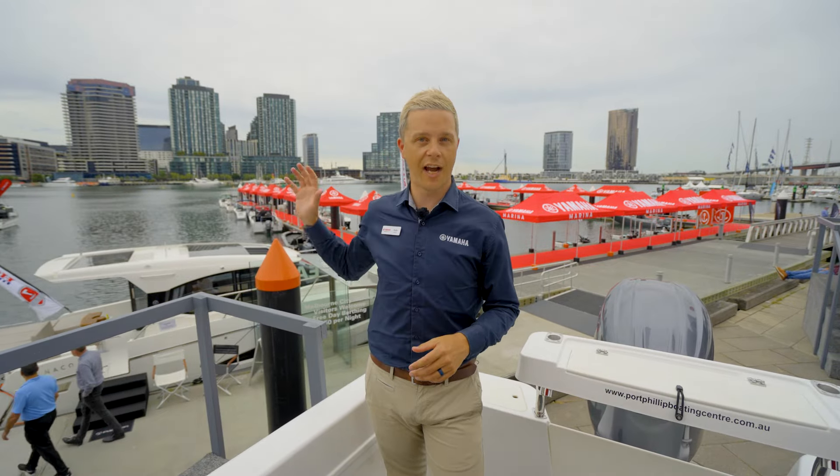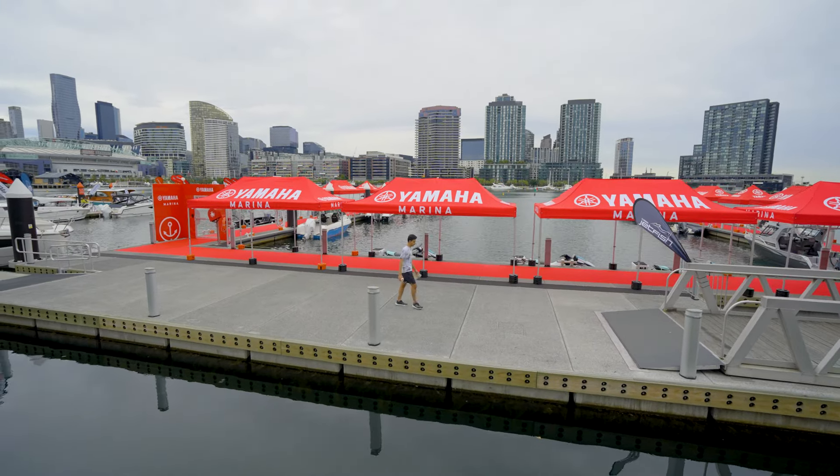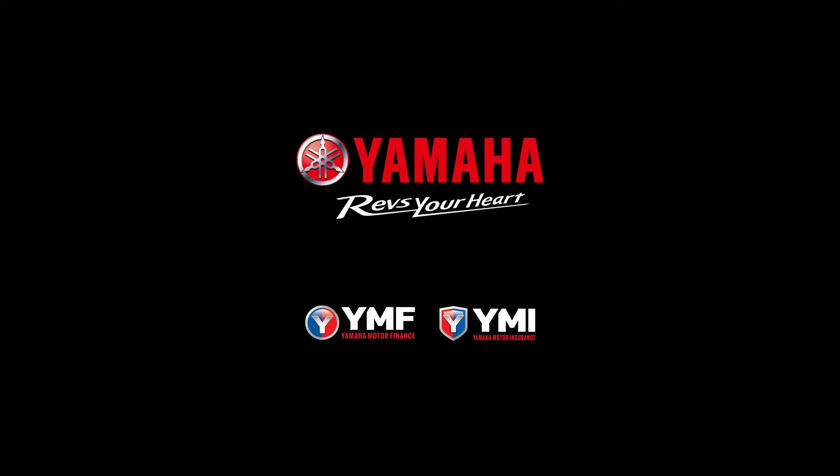Speaking of water, we haven't even touched on the big new Yamaha Marina. To see that, you're going to have to stay tuned and watch the next video. We'll be right back.